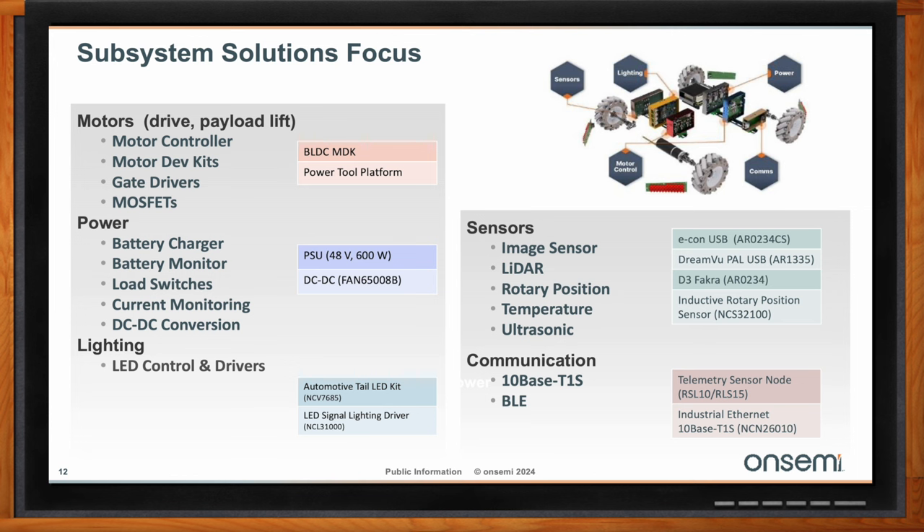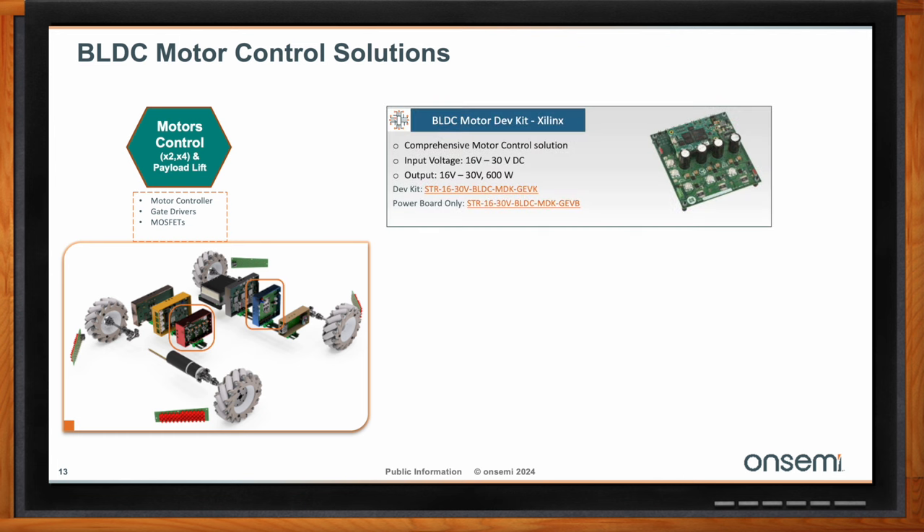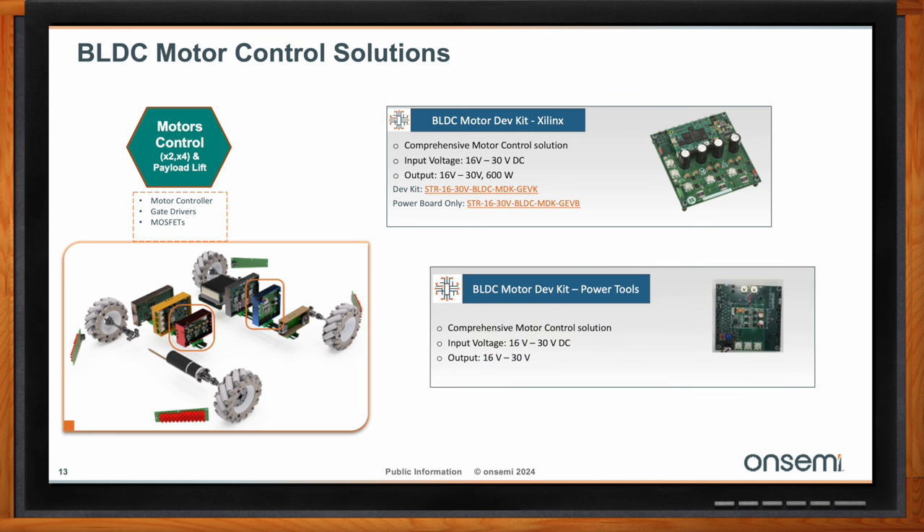We've talked a lot about BLDC motor control solutions here on Chalk Talk. Can you tell us more about this aspect of mobile robots? We have a BLDC motor control solution where we can choose between two different platforms. The first is a Xilinx-based system that uses a discrete gate driver and MOSFET, used for platforms where more compute power at the motor control level is needed. The second is a power tool-based solution using the NCD83591 as a driver for a low-voltage compact BLDC system.